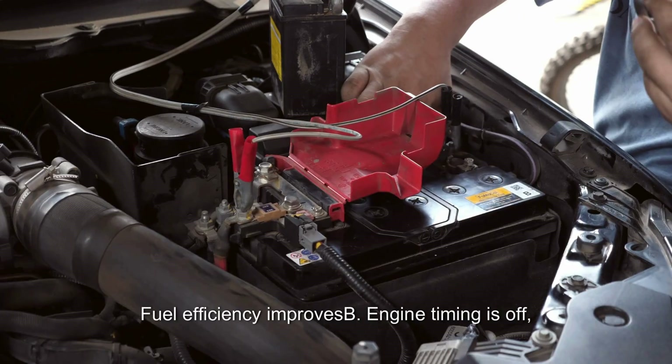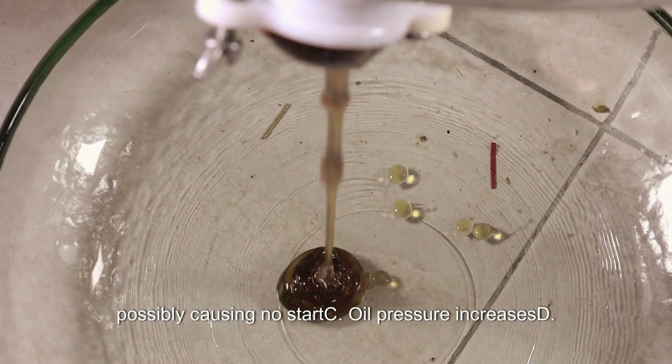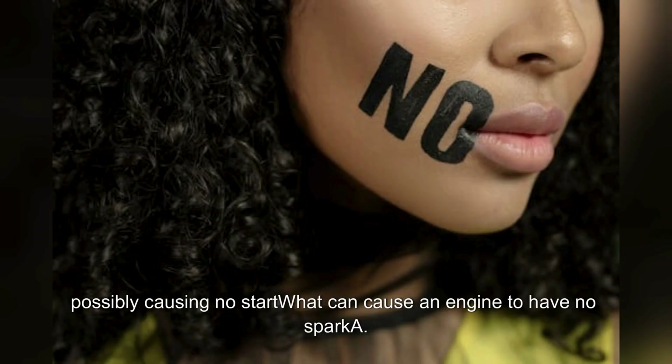What happens if the timing chain jumps a tooth? A. Fuel efficiency improves. B. Engine timing is off, possibly causing a no-start condition. C. Oil pressure increases. D. Engine runs cooler. Answer: B. Engine timing is off, possibly causing no start.